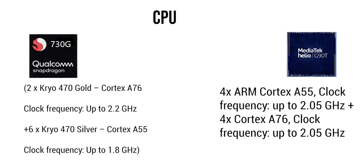In terms of CPU, the 730G has 2 Kryo cores based on Cortex A76 clocked at 2.2GHz, while the other 6 cores are Cortex A55 clocked at 1.8GHz. The Helio G90T has all 8 cores clocked at 2.05GHz using Cortex A55 and Cortex A76. The clear winner here would be the Helio G90T because of the higher clock speeds, which will help with faster processing.